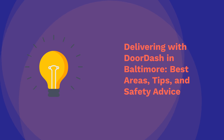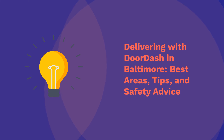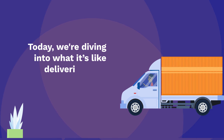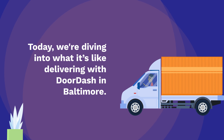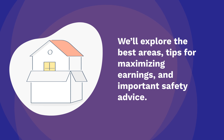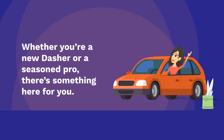Delivering with DoorDash in Baltimore — best areas, tips, and safety advice. Hey everyone. Today we're diving into what it's like delivering with DoorDash in Baltimore. We'll explore the best areas, tips for maximizing earnings, and important safety advice. Whether you're a new Dasher or a seasoned pro, there's something here for you.